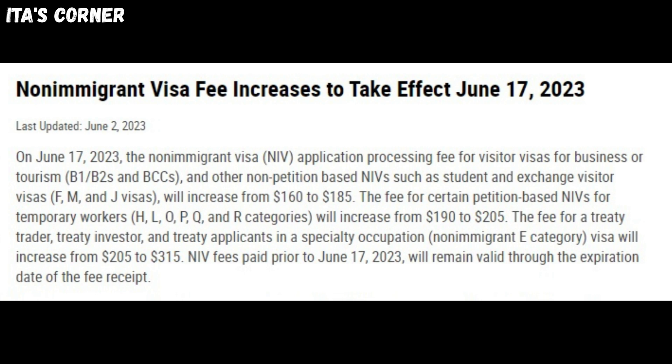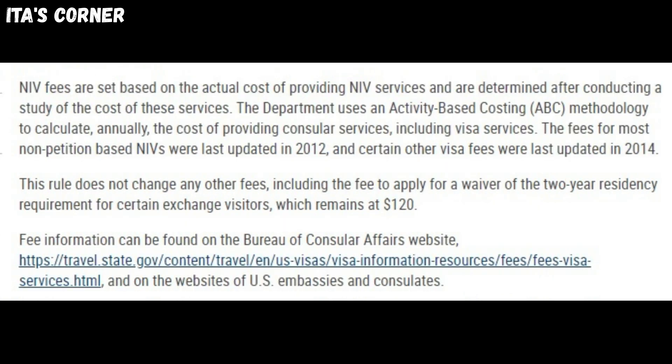NIV fees paid prior to June 17, 2023 will remain valid through the expiration date of the fee receipt. NIV fees are set based on the actual cost of providing NIV services and are determined after conducting a study of the cost of these services. The department uses an activity-based costing (ABC) methodology to calculate annually the cost of providing consular services, including visa services. The fees for most non-petition-based NIVs were last updated in 2012, and certain other visa fees were last updated in 2014.